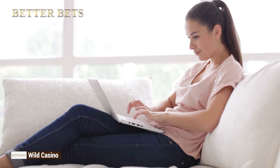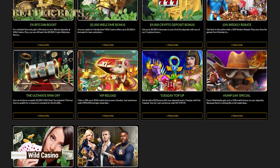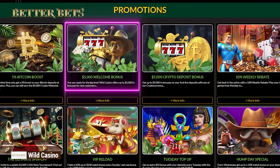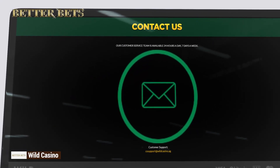Wild Casino loves customers who are not afraid to play the wild card, so it prepared some wild bonuses. The welcome bonus is spectacular — $5,000. Let that sink in. Don't trust us? Check with customer support, available via email 24/7.